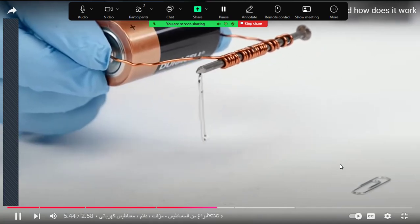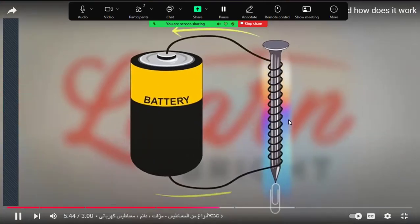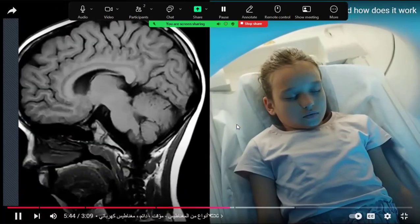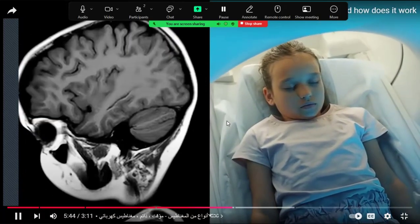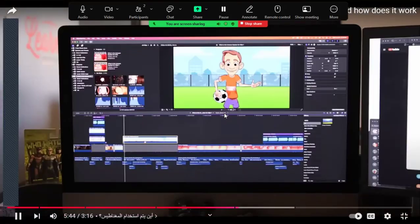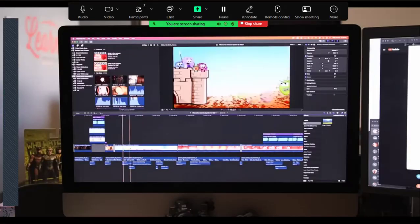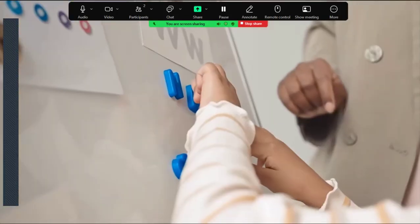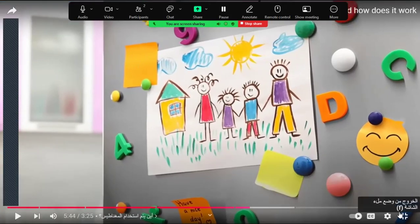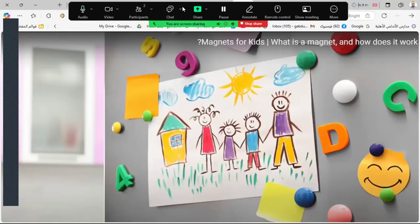When the current is energized, the core creates a magnetic field, and when the current is shut off, the magnetic field disappears. An MRI machine is an example of an electromagnet. Electronics like TVs and computers also use this kind of technology. Magnets are used in many places for many things.